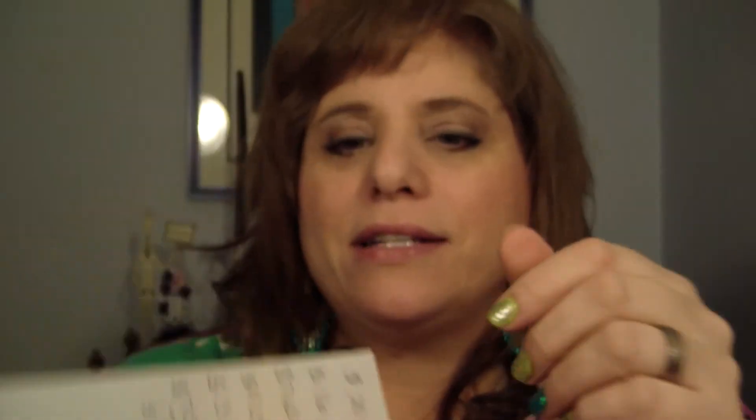When you open the box, the first thing you see is a card. This is the card that came with the first box — it said 'Happy New Year and welcome to Beauty Army.' It says to learn about your samples and how to use them, visit your account page and select sample order history from the menu. They always have a little beauty quote at the bottom — this one says 'Beauty is not in the face; beauty is a light in the heart.'